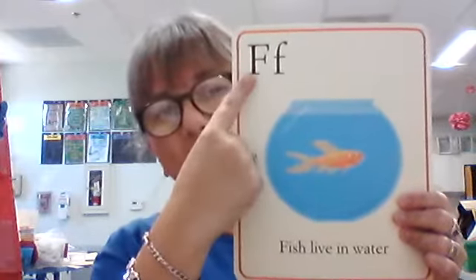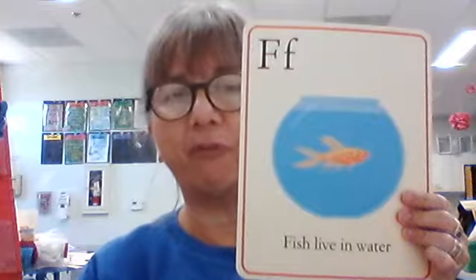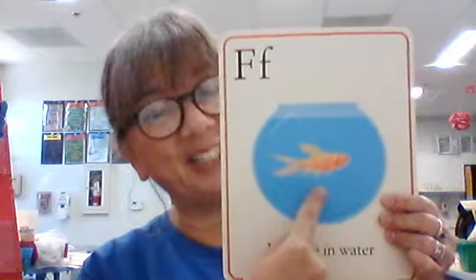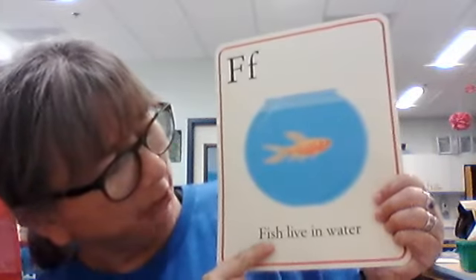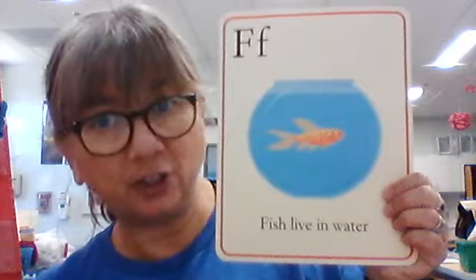Big F, little F — initial sound that F makes is F. What is this a picture of? Fish. Did we get to see your fish today? We did — both of your fish. And you know who I'm talking about, little gentlemen. Fish live in water. Fish live in water — true? Yep. Factual statement.